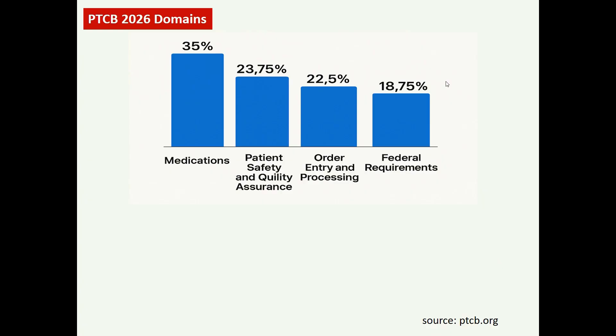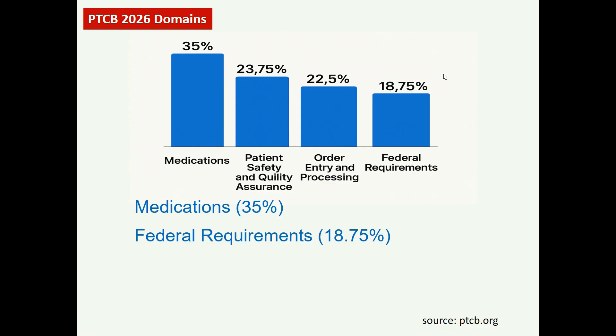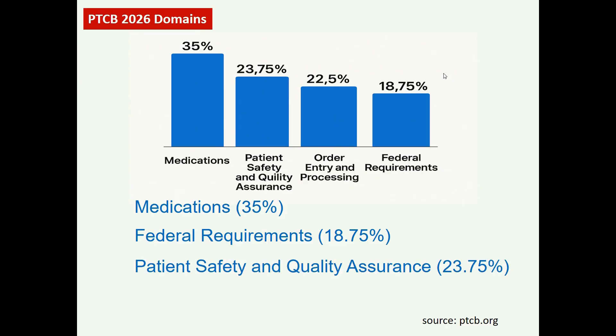Let's start with the changes presented in the new PTCB 2026 exam syllabus or blueprint. According to this new blueprint, the medication domain is the largest part of the exam at 35%. The second part is federal requirement at 18.75%, then patient safety and quality assurance at 23.75%, and order entry and processing at 22.5% — altogether 100% combined across four sections.